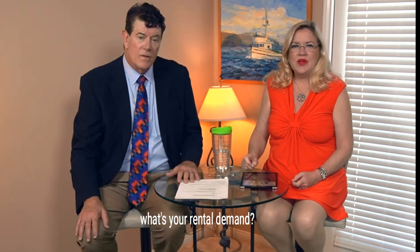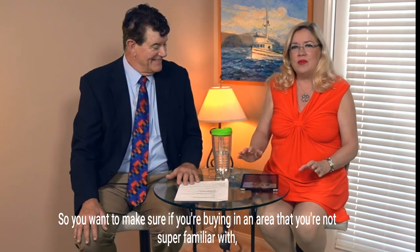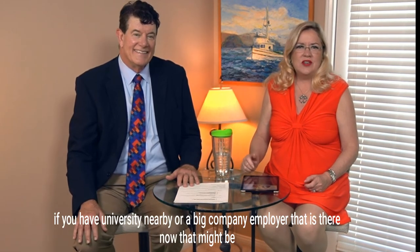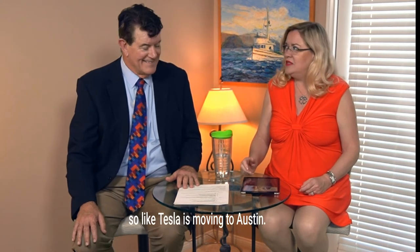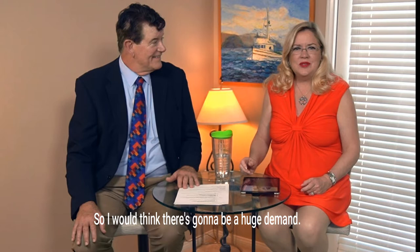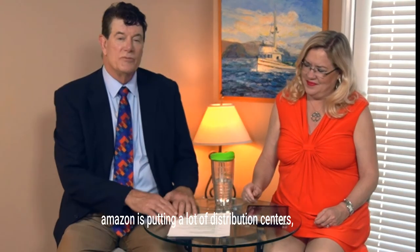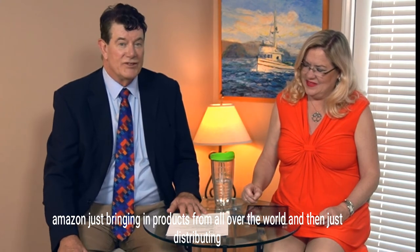You want to make sure you understand rental demand — who your tenant is going to be. If you're buying out of state in an area you're not familiar with, research nearby employers: is there a military base that might be closing, a university, or a big employer that might be moving? For example, Tesla is moving to Austin, so there's going to be huge demand there. Amazon is also putting distribution centers everywhere across the United States.